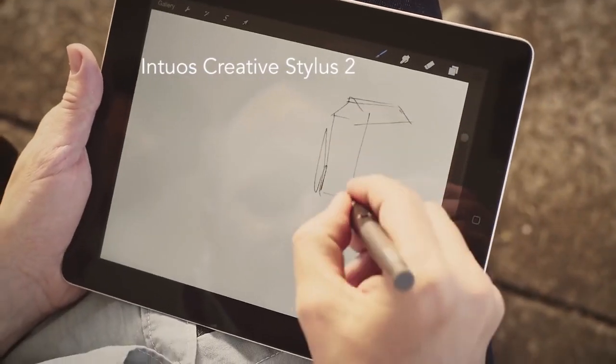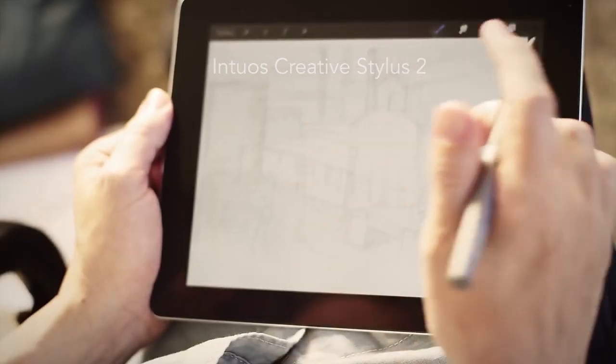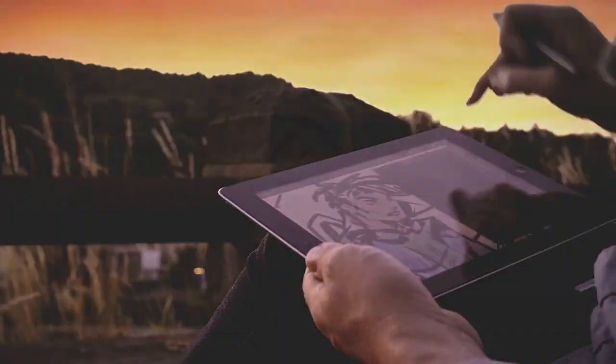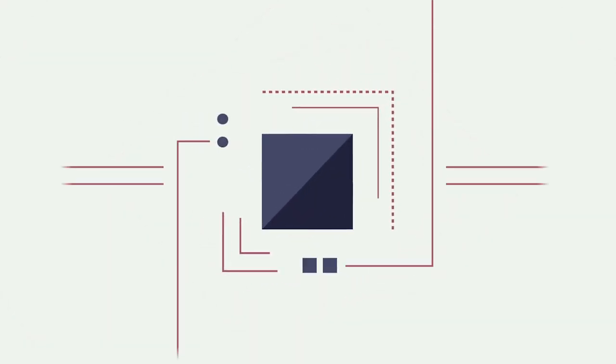Finally we have the Intuos Creative Stylus 2, which gives you a level of precision never before seen on an iPad. These are just a few of the awesome gadgets we've found this week — be sure to check out the Gadget Flow for more.